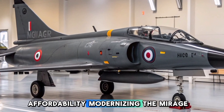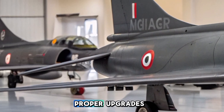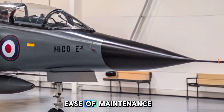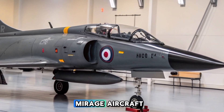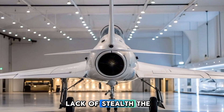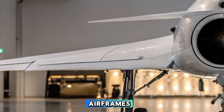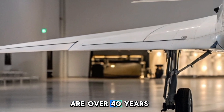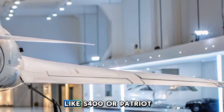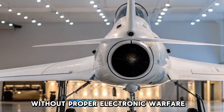In terms of advantages, affordability is key — modernizing the Mirage 5 is significantly cheaper than purchasing new aircraft. With proper upgrades, it performs strike, interception, and reconnaissance missions effectively. Operators with experience in Mirage aircraft can maintain and upgrade it without requiring extensive retraining. However, the Mirage 5 lacks stealth features, making it vulnerable to advanced enemy radars and air defenses. Many airframes are over 40 years old, raising concerns about long-term serviceability and limited survivability. Against modern air defenses like S-400 or Patriot PAC-3, the Mirage 5 is at a disadvantage without proper electronic warfare support.